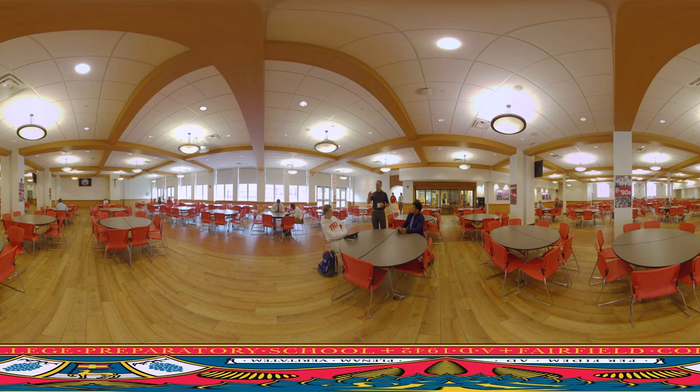First up is the Student Life Center, the heart of life here at Prep. It's a warm and welcoming place to hang out and spend your free time. The center houses Prep's campus ministry and serves breakfast and lunch in the cafeteria. The Christian Service office here conducts student service and immersion trips around the world. These immersion trips are one of the most important parts of who we are as a school.